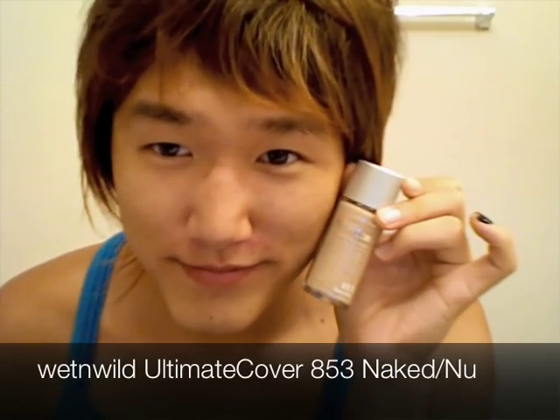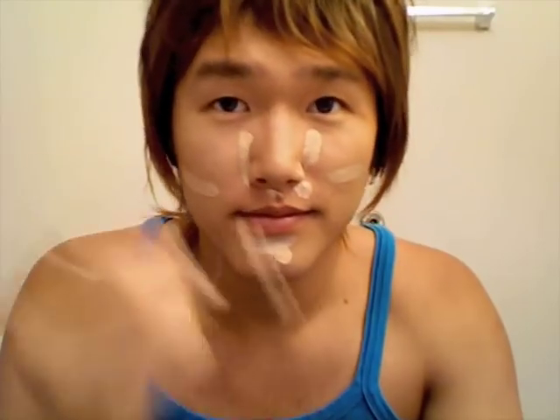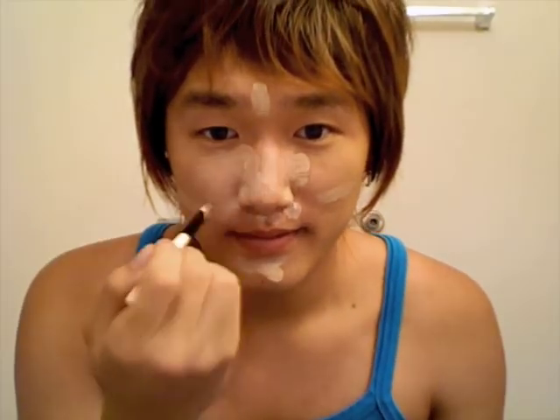I use liquid foundation that is two shades lighter than my yellow skin tone. Even it out with a brush. I got my brush set at Walmart's clearance section, which explains why I'm using my hand to even everything out. That brush is pointless.